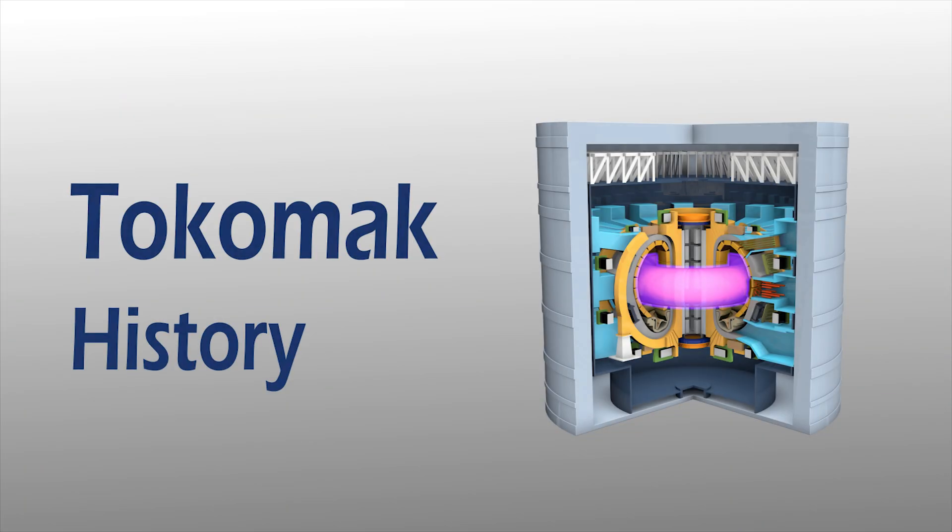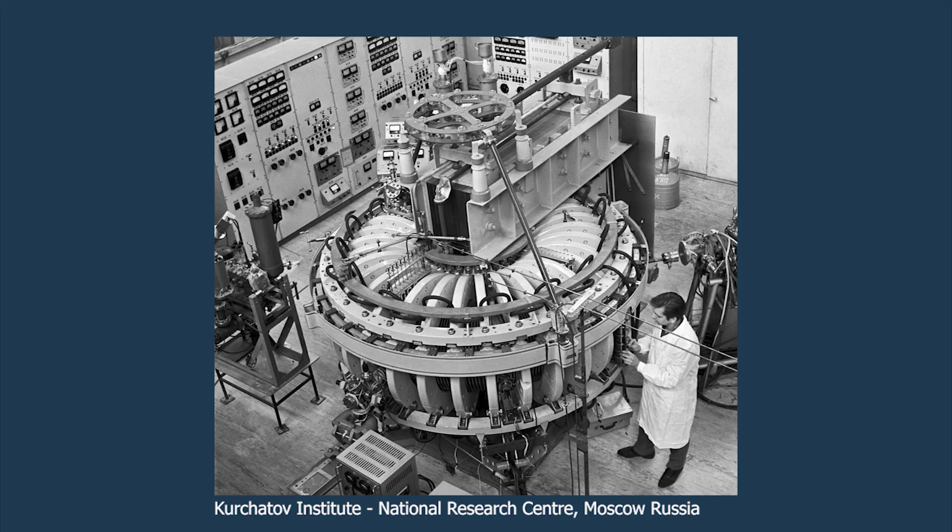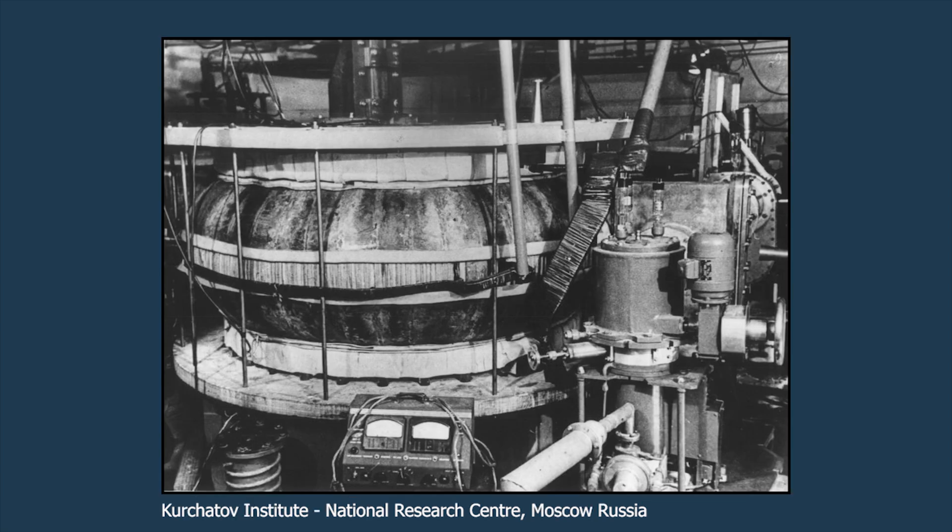Let me go into the history of the Tokamak and an overview of this reactor. The Tokamak was founded in the year 1951 in Russia's leading scientific Kurchatov Institute. It was founded by two researchers called Sakharov and Tamm, and their design astonishingly proved that plasmas could be heated to over 100 million degrees with confinement in a reactor.